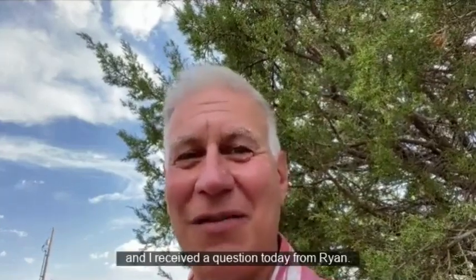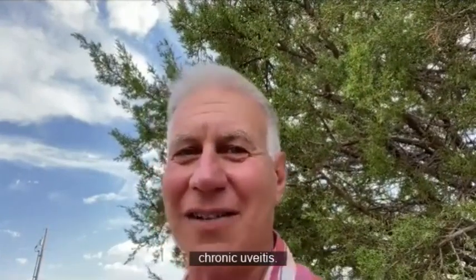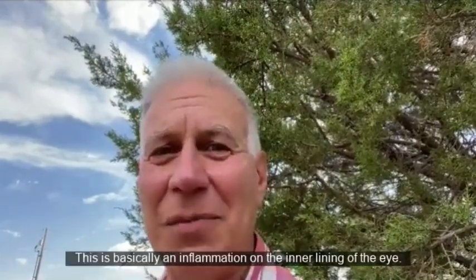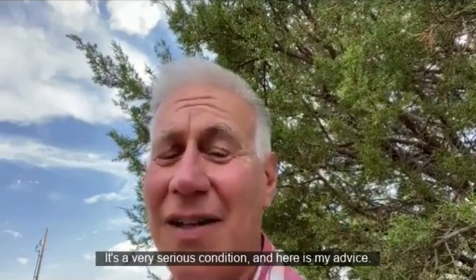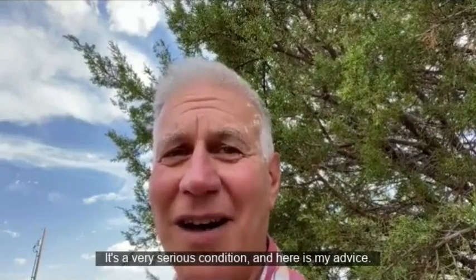Hey everyone, it's Dr. Sam and I received a question today from Ryan. He's been diagnosed with a condition called idiopathic chronic uveitis. This is basically an inflammation on the inner lining of the eye. It's a very serious condition and here is my advice.